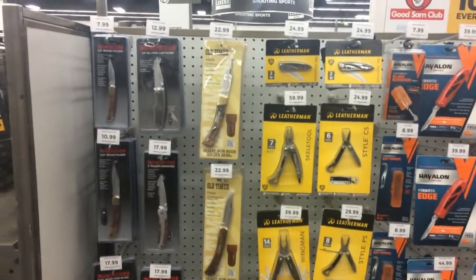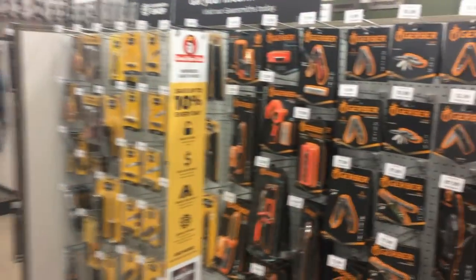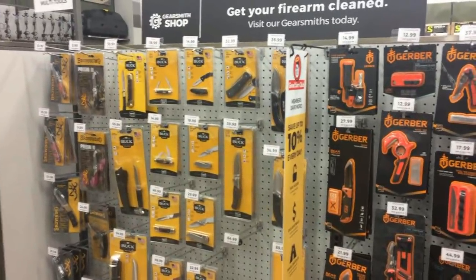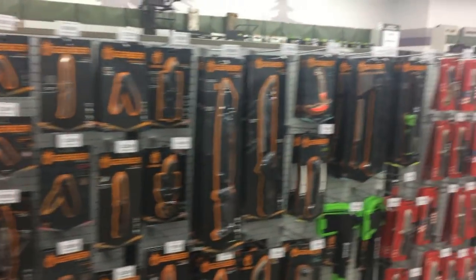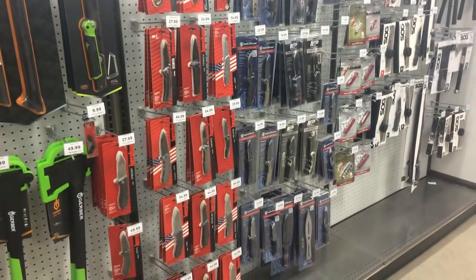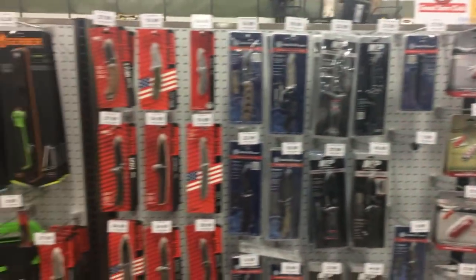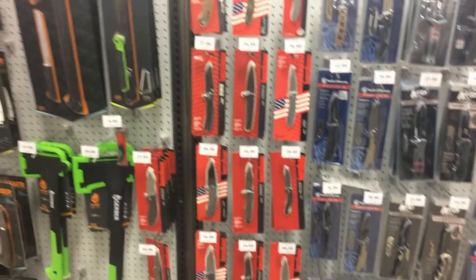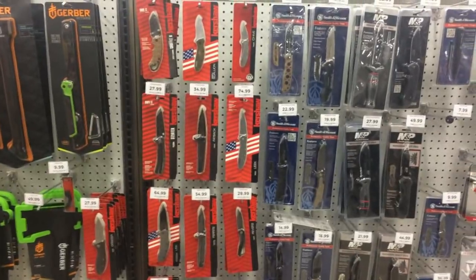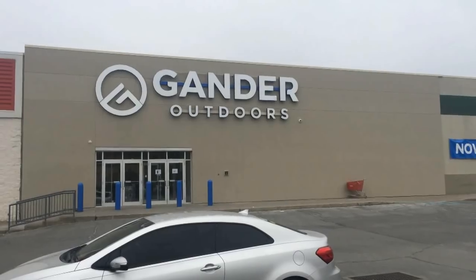Pretty cool selection — I like it. Any place you can go and see something in person is always good. Sometimes you buy stuff online and you just don't know what to expect. So wherever you are, if you happen to have a Gander Mountain that went under and is now reopened, yeah, that's pretty much it. Just checking out the blades — it's real quiet in here, the grand opening already happened.